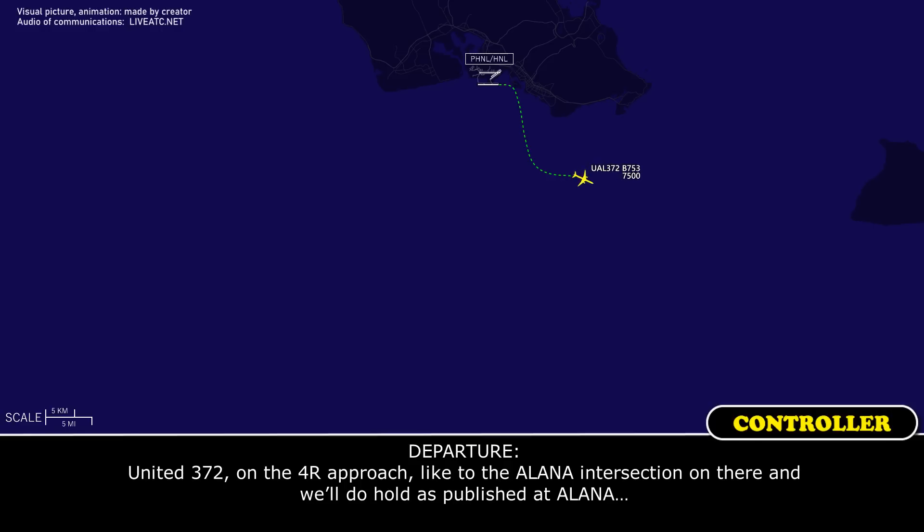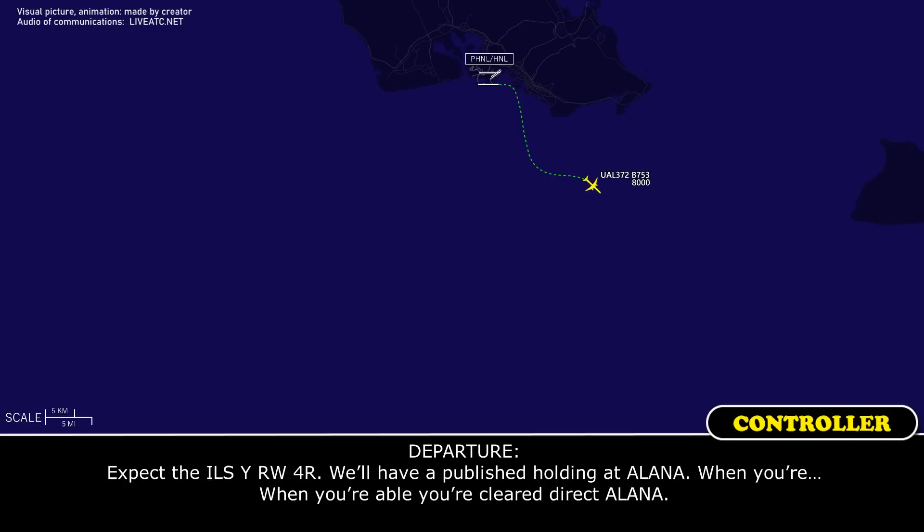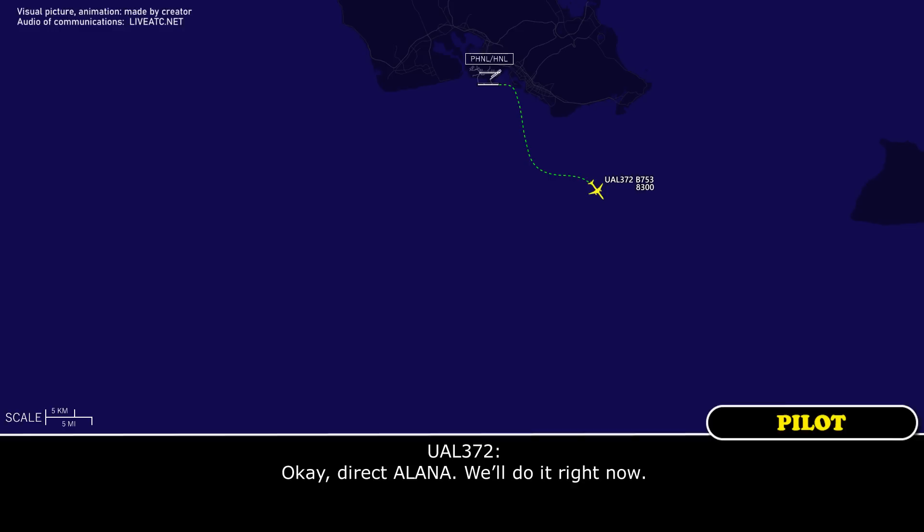United 372, on the full right approach plate, you'll see Alana intersection on there. And we'll hold it published at Alana. Check the ILS runway 4R — it'll have a published holding at Alana. When you're able, you're cleared direct Alana. Okay, direct Alana. We'll do it right now. Sounds good.